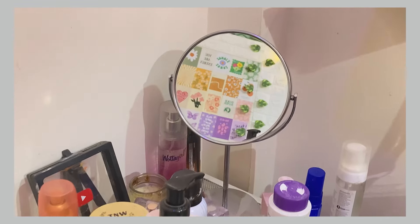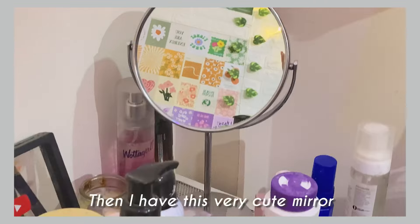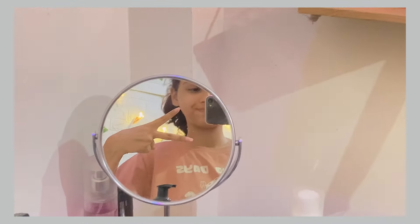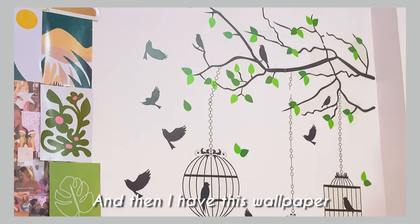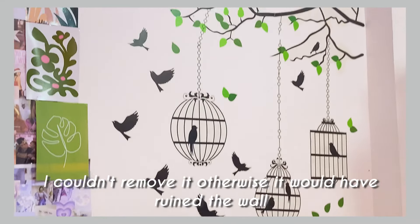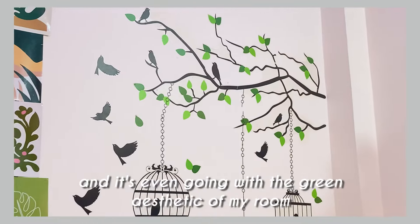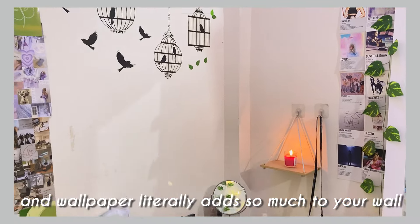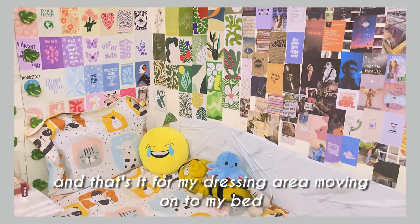I only keep the skincare that is necessary. I have this very cute mirror from Miniso — it's very sturdy and I really like it. Then I have this wallpaper which I had used in my old room; I couldn't remove it because it was on the wall, but it goes well with the green aesthetic of my room. Wallpaper literally adds so much to your wall. That's it from my dressing area.